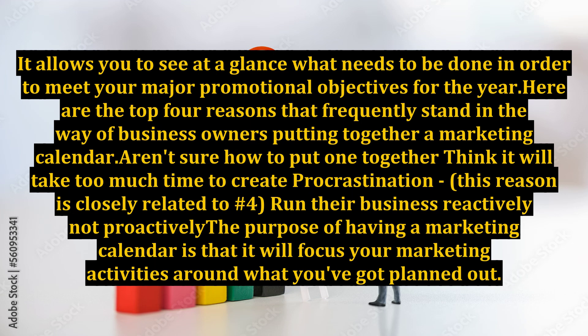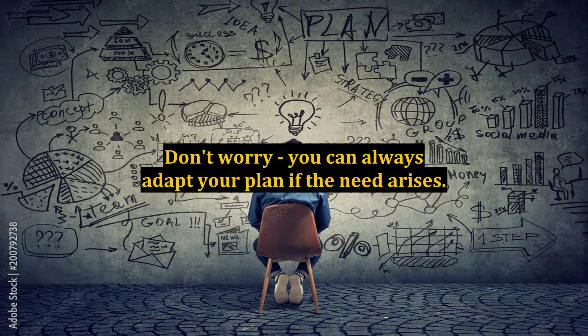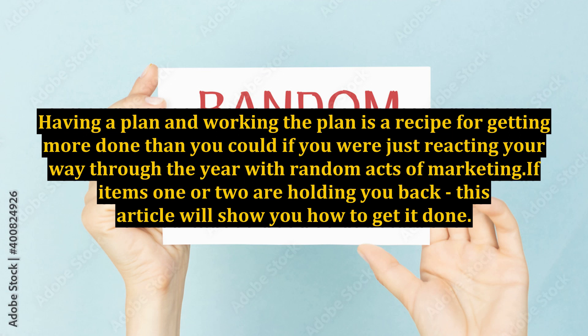Here are the top four reasons that frequently stand in the way of business owners putting together a marketing calendar: aren't sure how to put one together; think it will take too much time to create; procrastination — closely related to number four; and running their business reactively, not proactively. The purpose of having a marketing calendar is that it will focus your marketing activities around what you've got planned out. Don't worry, you can always adapt your plan if the need arises. Having a plan and working the plan is a recipe for getting more done than if you were just reacting your way through the year with random acts of marketing.